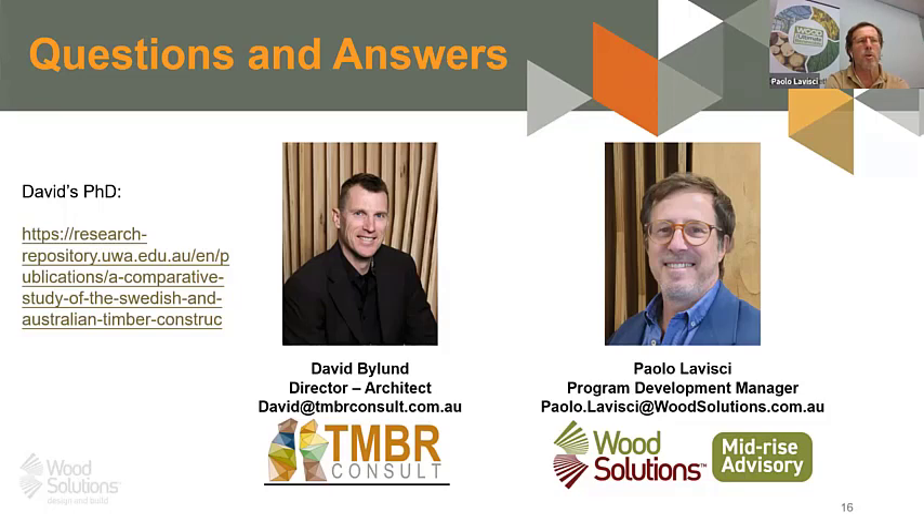Paolo added that with a six meter span and horizontal services, you will end up with similar overall floor depths regardless. The approach they tend to take is to specialize floor depth by area: in wet areas like bathrooms and kitchens where horizontal services are needed, they use I-joists or trusses; in bedrooms and lounges with higher spans but fewer services, they sometimes use CLT or LVL joist systems to reduce overall floor depth.